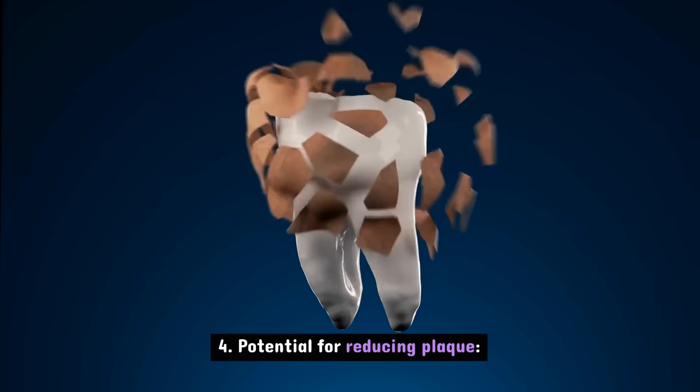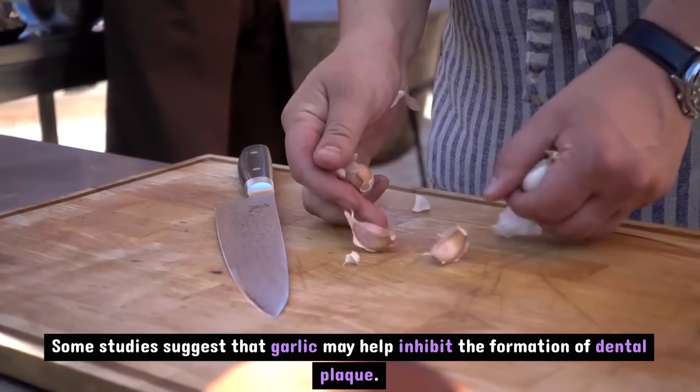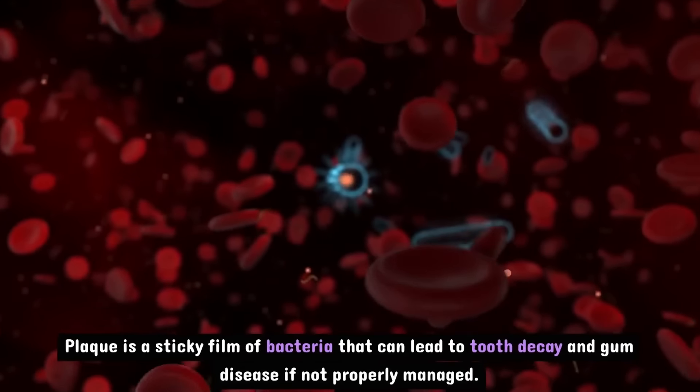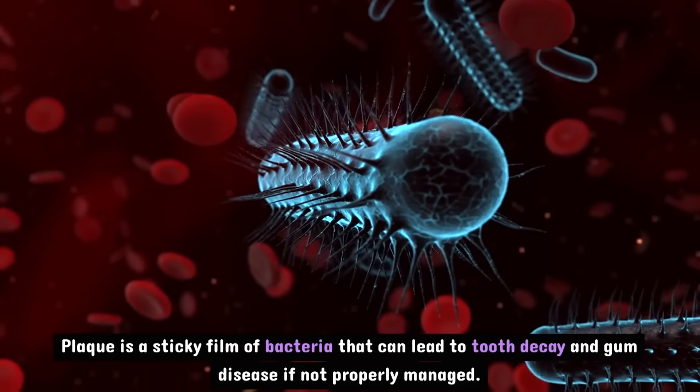Some studies suggest that garlic may help inhibit the formation of dental plaque. Plaque is a sticky film of bacteria that can lead to tooth decay and gum disease if not properly managed.